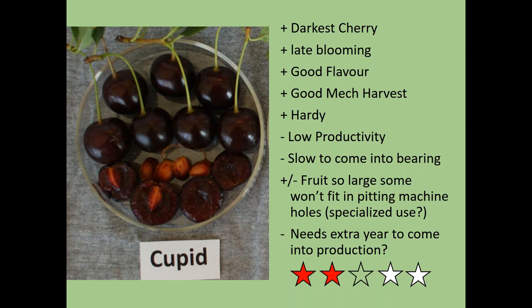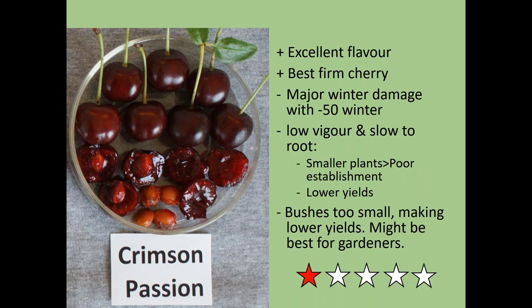Cupid is one of the darkest cherries. It blooms almost a week after the others — which is a substantial advantage — has good flavor and is hardy. But it hasn't been very productive for us and seems to take an extra year to come into production: whereas Romeo might produce nicely in year three, Cupid might not start until year five. Also, many of its fruits are too large to fit the holes in the pitting machine, which is a significant drawback if you want to do mass pitting.